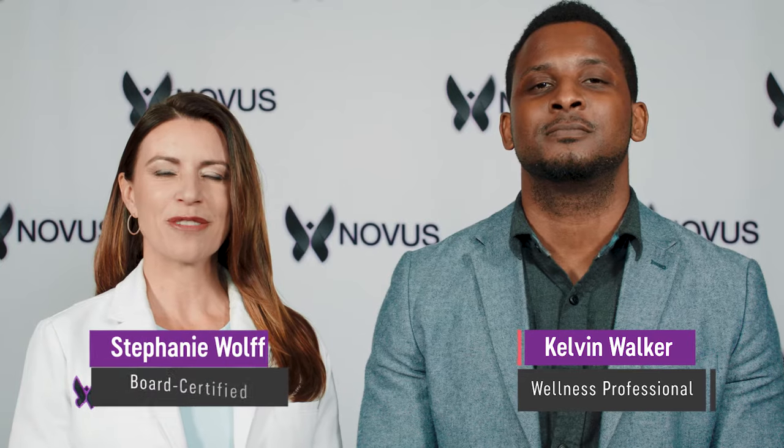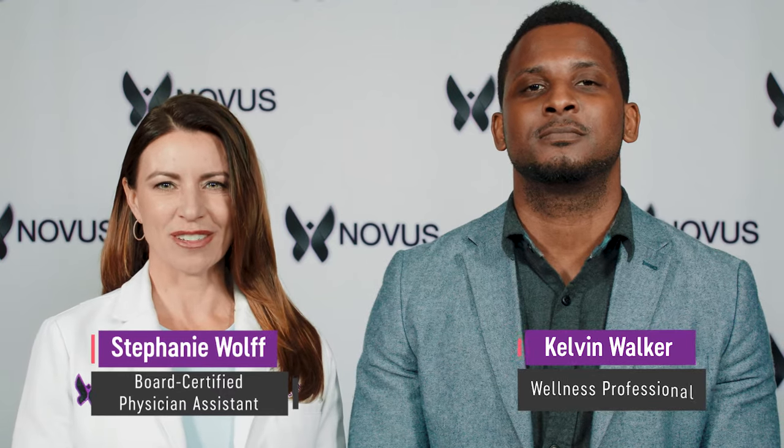Hi, I'm Kelvin, and I'm one of the wellness professionals here at the Nova Center. And I'm Stephanie Wolfe, PA and CEO of the Nova Center.